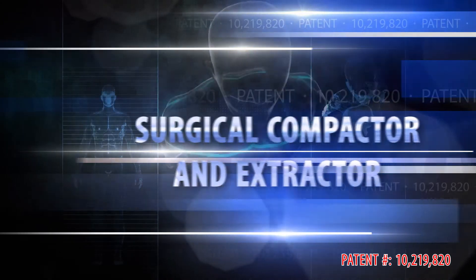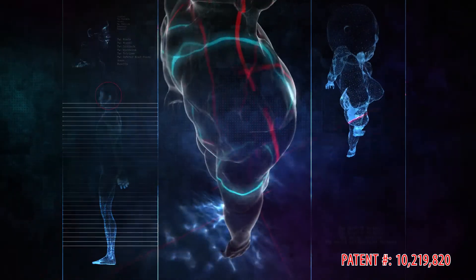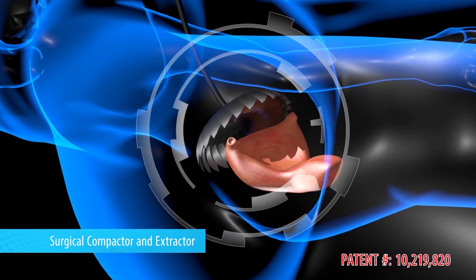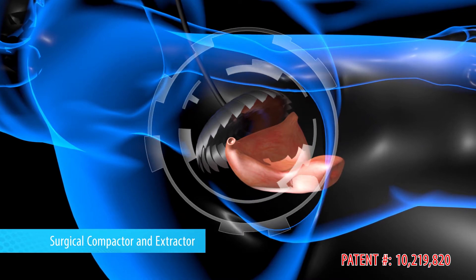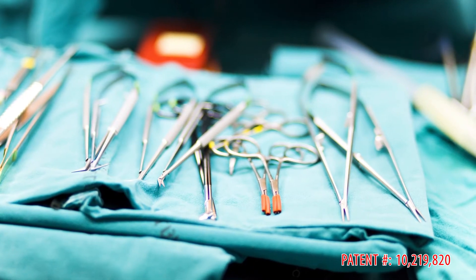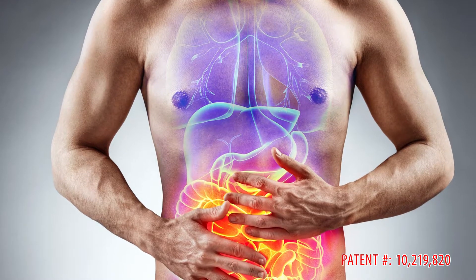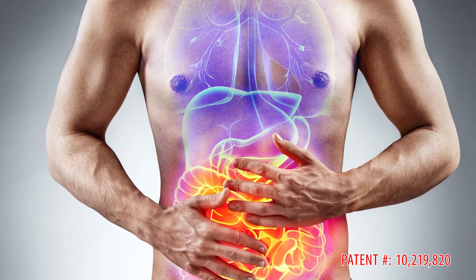We are in an era of highly advanced laparoscopic and robotic technologies. With the advent of the surgical compactor and extractor, large surgical specimens can be removed with minimally invasive incisions, resulting in a decrease in post-operative pain, opioid requirements, length of hospitalization, and total time to complete patient convalescence.